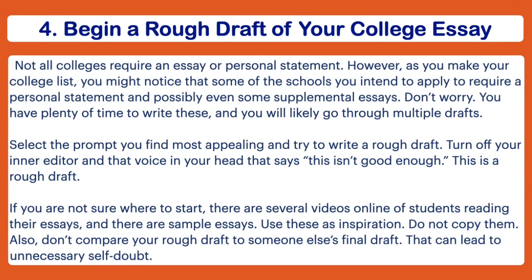The fourth thing I recommend you do is to begin a rough draft of your college essay. Not all colleges require an essay, but for those that do, it's a way to let the college hear your voice and stand out. If you look at your college list and certain schools are Common App schools, look at the Common App essay prompts, choose one topic, and do a rough draft. Keep in mind it's a rough draft, so don't be too hard on yourself. I've recorded some videos on this topic and will be recording more, so make sure you're subscribed with notifications on.